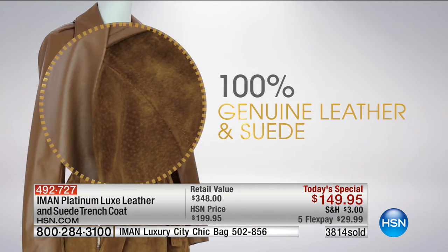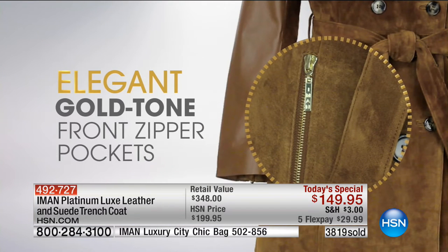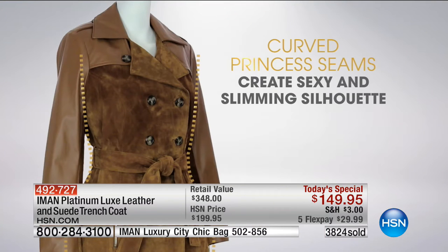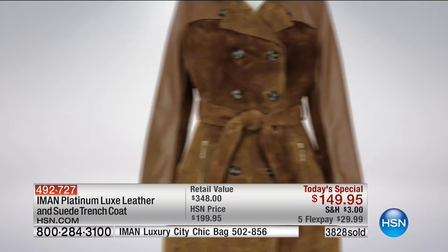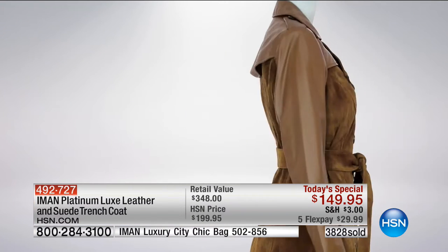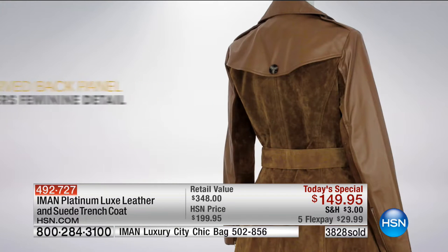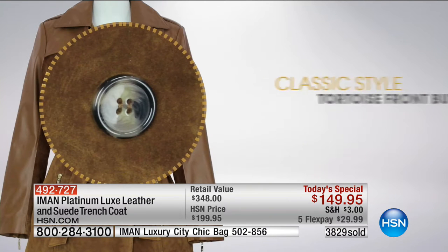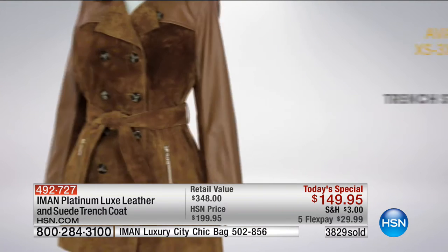So what you're getting for this price point, with FlexPay to get it home so you can touch and feel it — this luxe trench in leather and suede is just the most classic thing Iman has designed yet. Genuine suede, genuine leather, elegant, with beautiful high-polished gold tone zipper hardware. The curve princess seaming really adds elegance and curve appeal. Totally designed for a woman.